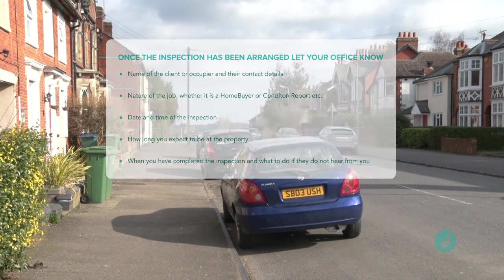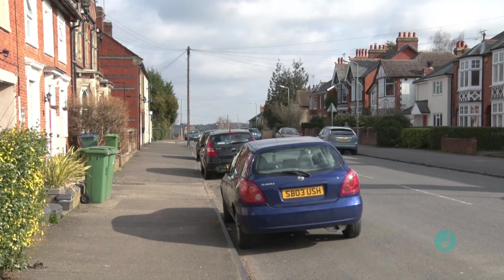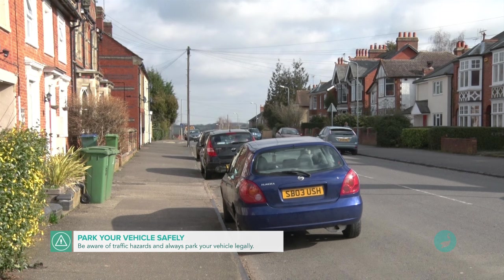So here I am pulling up at the property. Although it should go without saying, your car should be in a satisfactory condition and regularly maintained. You should drive safely and particularly ensure that you have a sensible schedule that gives you enough time to get between your different appointments. You should park safely and legally and be aware of the traffic hazards when you get in and out of your vehicle.